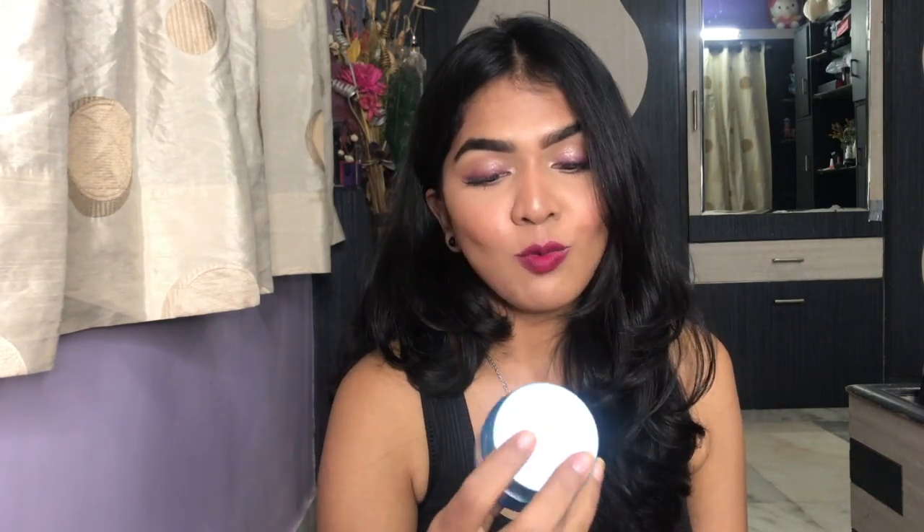Next, I have the Neutrogena Hydro Boost Water Gel. Let me tell you something about this moisturizer — people who rave about it, don't confuse this with the one that has hyaluronic acid for extremely dry skin. Both packagings are similar and both claim hyaluronic acid, which is confusing. I completely used this up. Despite it claiming to be a Hydro Boost moisturizer, my skin used to feel really dry even after using it. Not so good in my opinion. I'm not going to repurchase this at all.